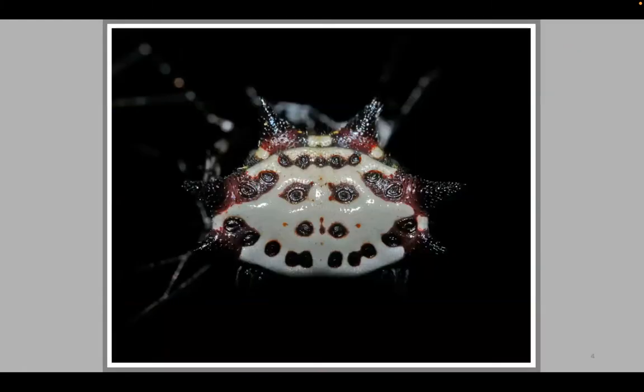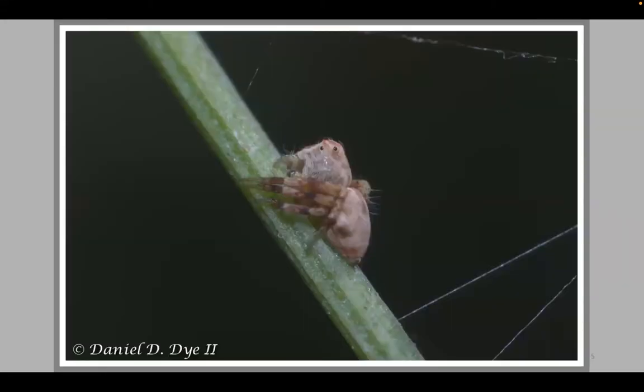This one right here looks a little scary too. I put this on my page when Halloween comes around because it kind of reminds me of the mask of Jason from Friday the 13th — you have the eyes, nose, and mouth. The spines you see are sharp; if you were to pick up this spider and squeeze it, it would break the skin. Nature has a way of protecting these creatures by making them look bigger or scarier, so predators may think twice.